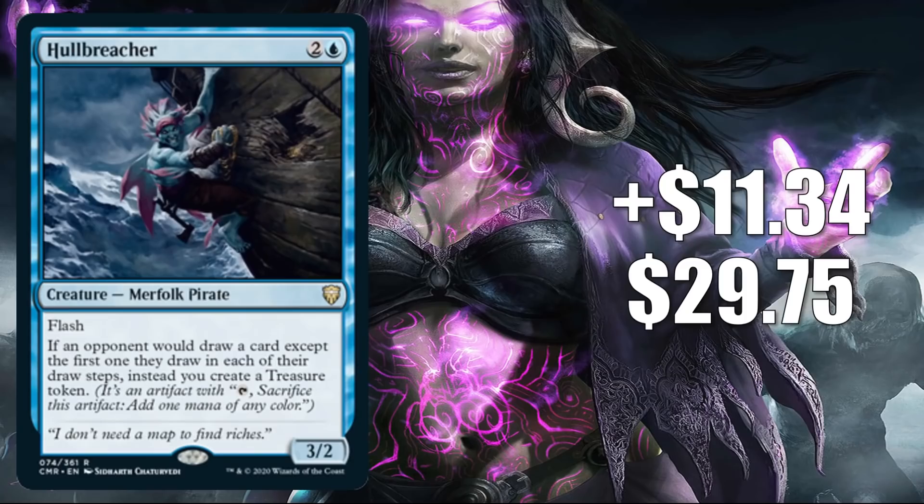Number 3 is a new card from Commander Legends: Hull Breacher. It goes up $11.34 to $29.75 for a 62% increase. That's really saying something, considering Commander Legends just came out — a lot of packs are being cracked and cards are getting into circulation, so most cards are going down in value. But this is jumping, and jumping a lot. It is seeing a lot of Commander play in various builds, old and new. But this card is also seeing play in other formats: in Legacy it's showing up in Esper Vial, Snow Miracles, Karn Echoes, and more. It's also seeing a fair amount of early Vintage play. More attention was brought to this because a lot of content creators were featuring this card in videos and articles last week.